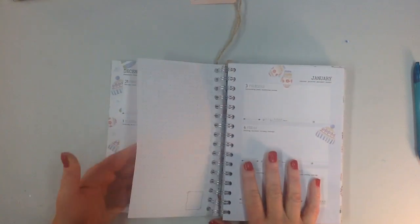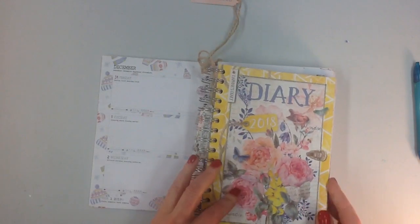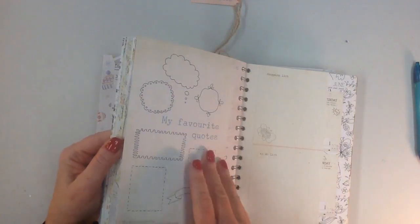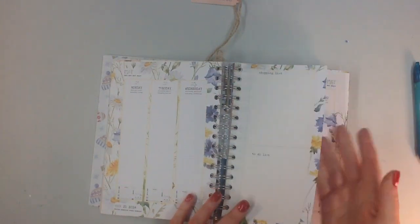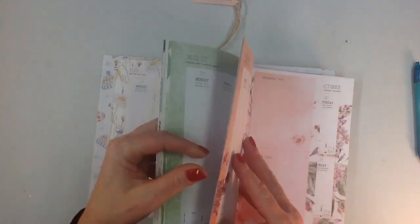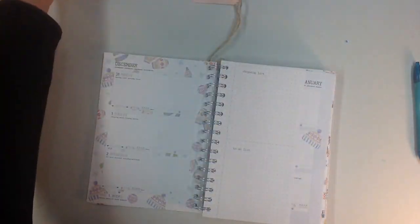The only disappointment I have with this planner is that in my 2018 planner — which I love and I'm kind of hoarding — the calendar pages' colors are a little bit more me. The to-do and shopping lists in the 2018 correspond to the month's images, with the same border and a bullet page on the back for each month. I just find the colors are a little brighter and more me in the 2018, and I didn't notice nearly as many food images in that one.